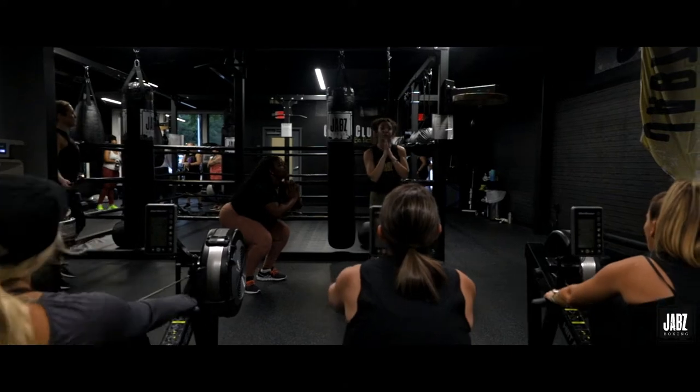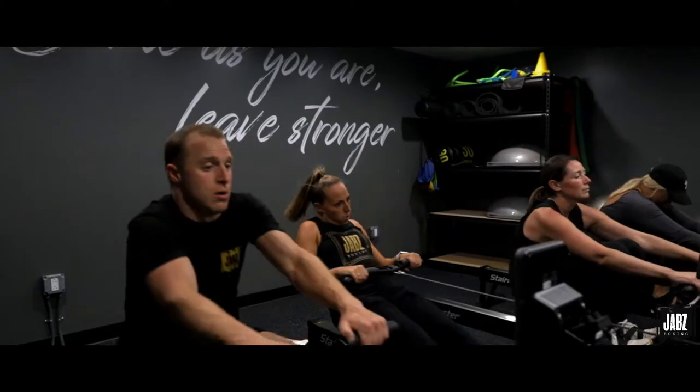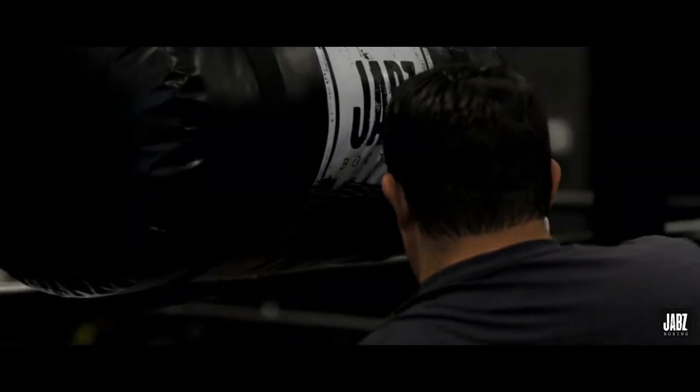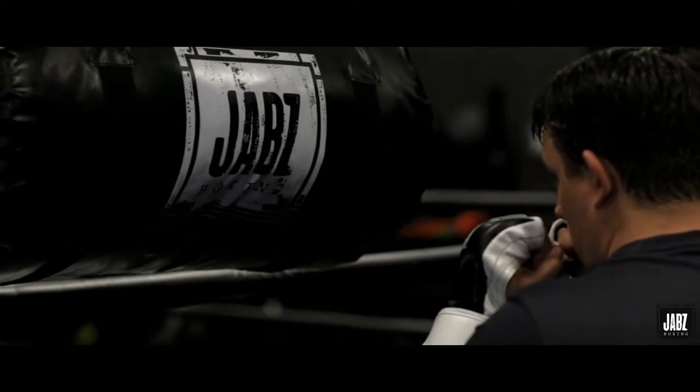Class starts with a six-minute warm-up that's very traditional boxing gym style. You'll use rowers, jump ropes, head to the speed bags, and then get some bodyweight exercises in there too.